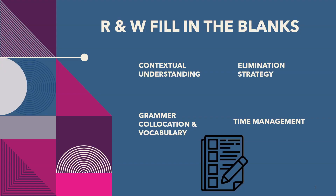Next is Reading and Writing Fill in the Blanks, which contributes 22 points in reading. Understanding of context is very important so that you can easily choose from the given options. First, eliminate options that don't make any sense. Knowledge of grammar and collocation is very important — singular/plural, use of 's' or 'es', first, second and third forms of the verb. For collocation: verb plus adverb, verb plus noun, noun plus verb, noun plus noun, adjective plus noun, and adverb plus adjective.